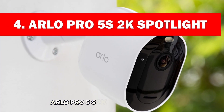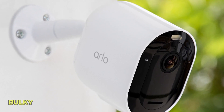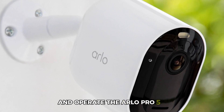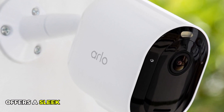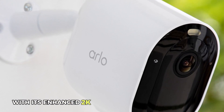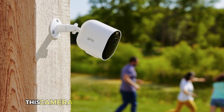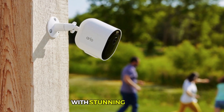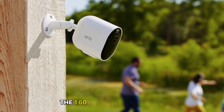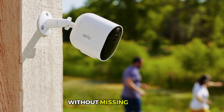Arlo Pro 5S Spotlight Camera — have you been tired of big, bulky security systems that are cumbersome to set up and operate? The Arlo Pro 5S Spotlight offers a sleek and powerful solution for your outdoor security needs. With its enhanced 2K HDR video quality and 12X zoom, this camera ensures you capture every detail with stunning clarity. Whether you're monitoring your front porch or backyard, the 160-degree field of view lets you keep an eye on a broad area without missing a thing.